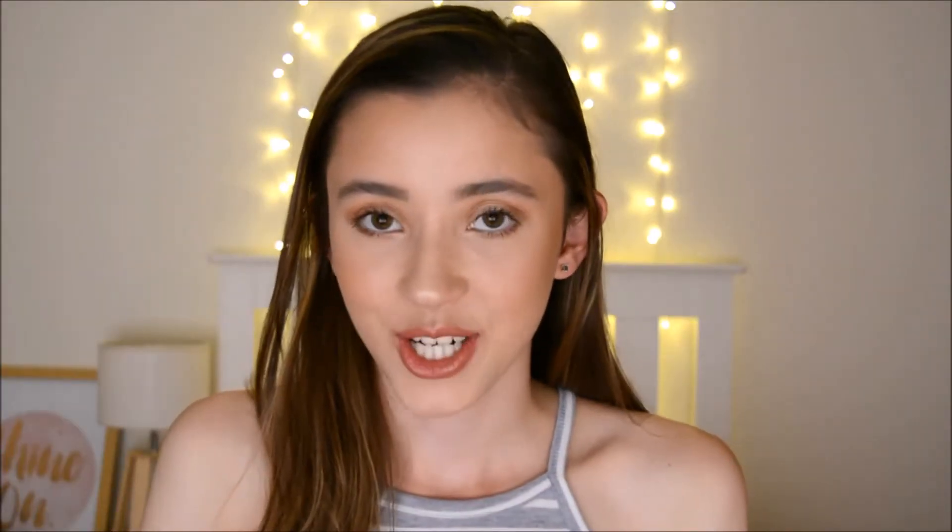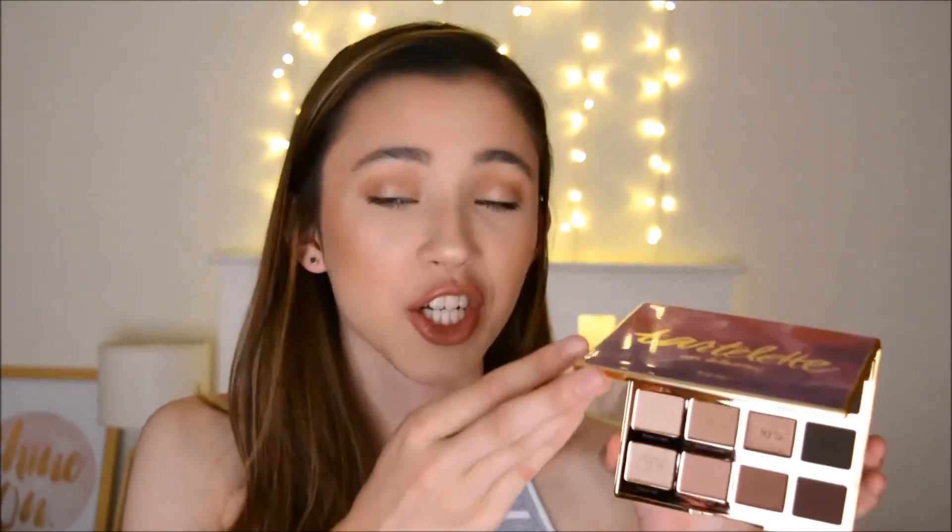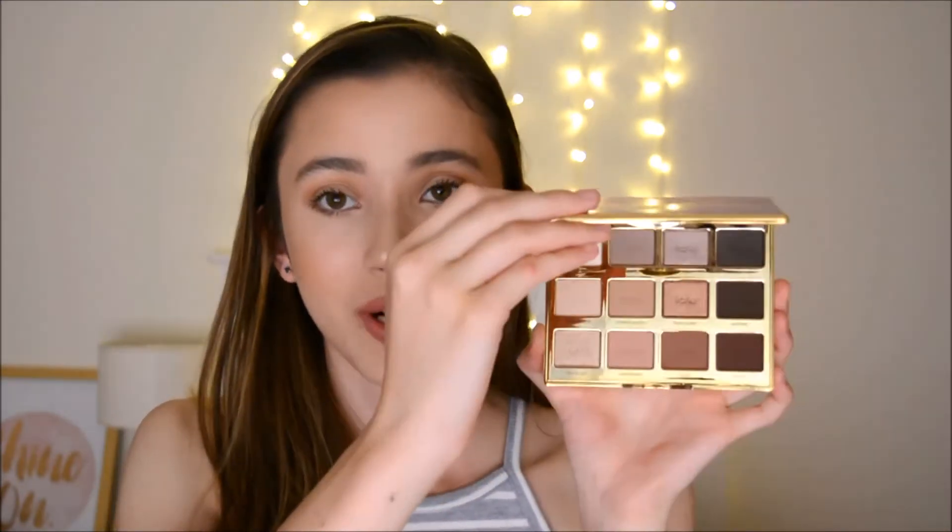The next thing is super exciting — this is the Tarte Tartlet in Bloom palette. You have no idea how excited I am to be holding this right now. I've wanted this palette for so long, and I am so in love with it — the packaging, the shades, the shadows, the smell. I just have a thing for eyeshadows that smell like vanilla or chocolate, and I think Tarte and Too Faced are my favourite eyeshadows in the world just because they smell so amazing.